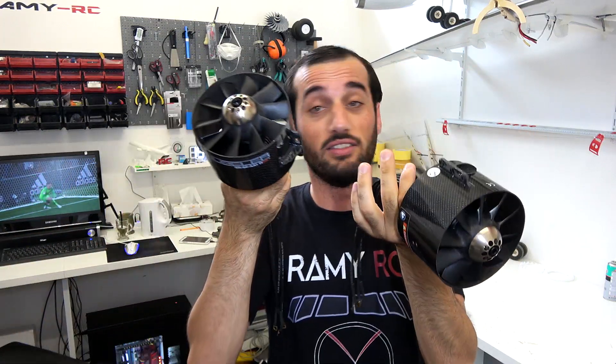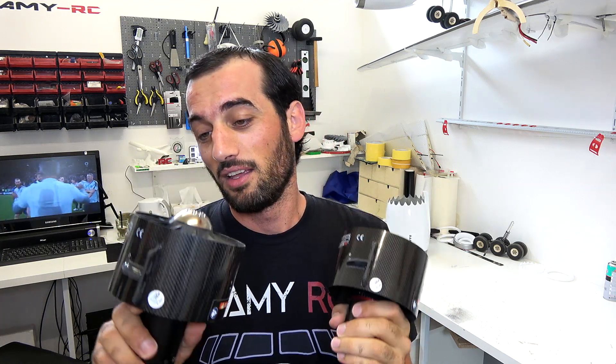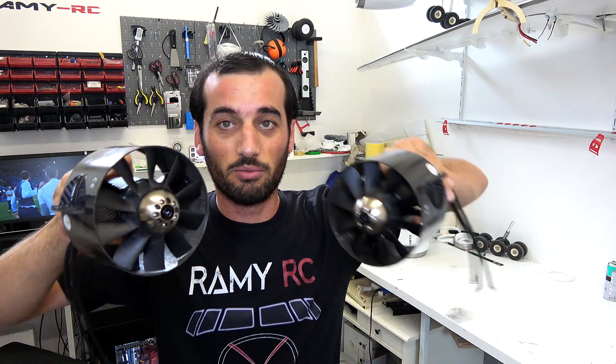They are so scary — I've never worked with such engines before. I always had those small ones, which are just nothing. This is the real thing. Everything made of carbon fiber, so clean, so beautiful.